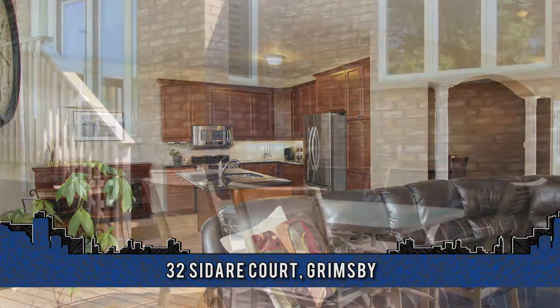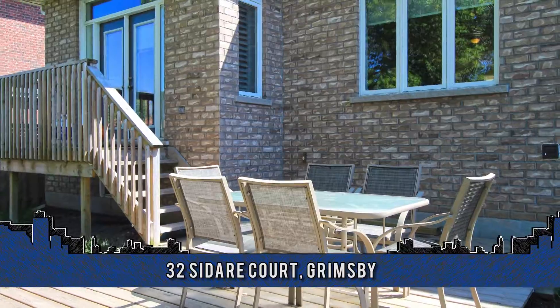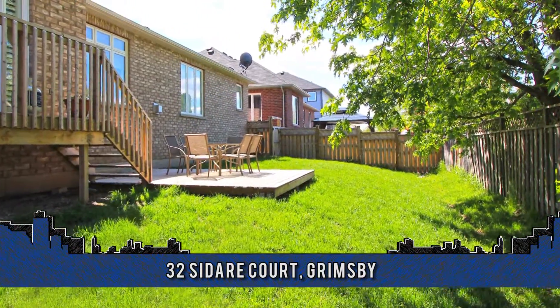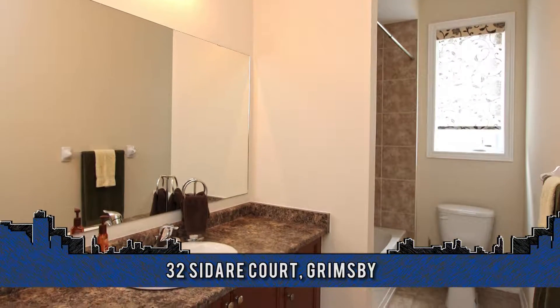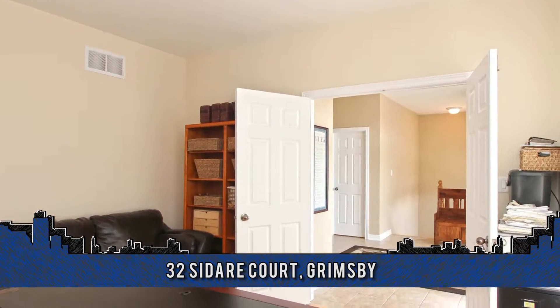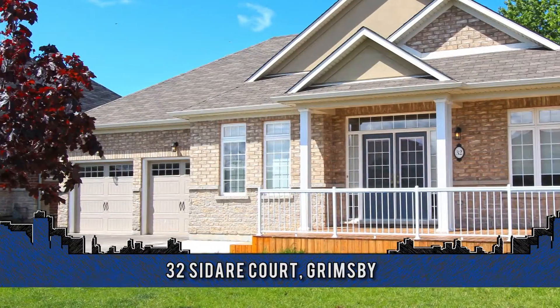There is an additional bedroom on this level, rough-in for future bathroom, ample storage, plus a workshop. Set on a quiet court with easy QEW access for commuters and 50-point nearby for lakeside enjoyment. To arrange a viewing, contact the Lynn Fee team of REMAX Garden City Realty at 905-945-0660.